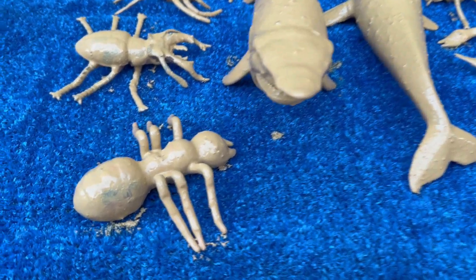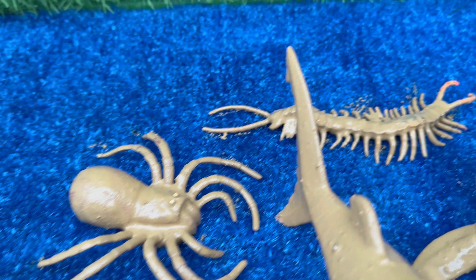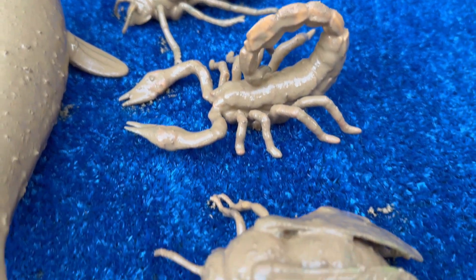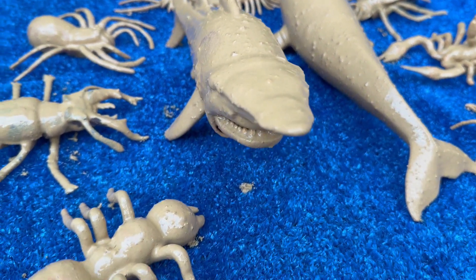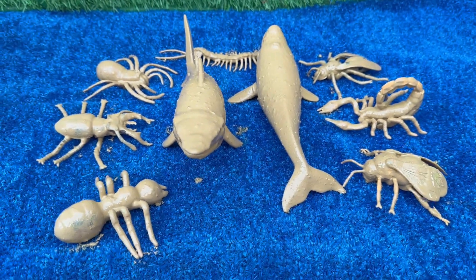Get ready to shrink down and explore the incredible world of Tiny Titans: From Beetles to Bubbles — your all-access pass to the hidden kingdom of bugs, where you'll meet dazzling beetles wearing iridescent armor, clever ants that build underground cities, and caterpillars that perform the magical trick of turning into butterflies.